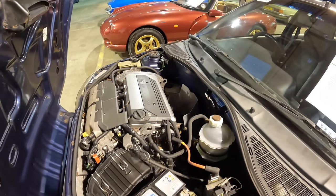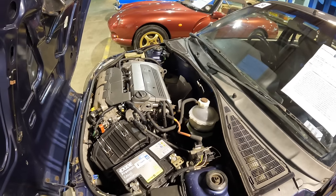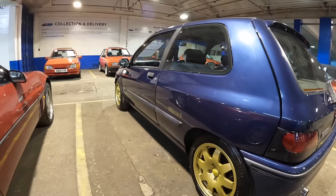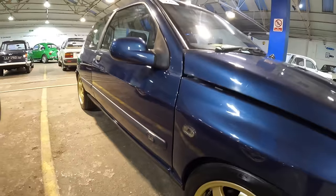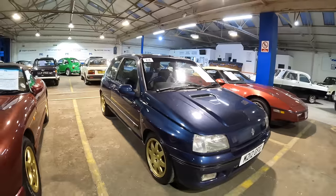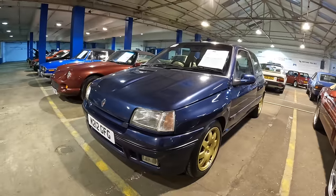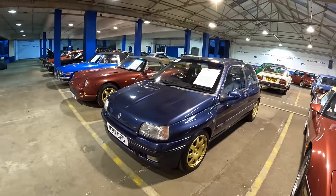Fitted under the bonnet is a two-litre naturally aspirated four-cylinder fuel-injected engine, based on Renault's 16-valve 1.8 engine but with larger valves and a more aggressive camshaft. One thing I really like about these Clios is the arches — they're just slightly wider on the back and front, which gives it almost a Nova look. The Renault has MOT until July 2024. It was declared a Cat D insurance loss back in 1997. The estimate is £6,000 to £8,000 — really reasonable money for such a tidy and iconic hot hatch.